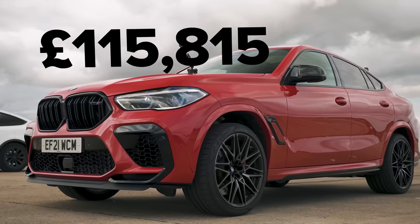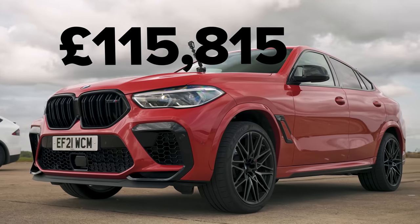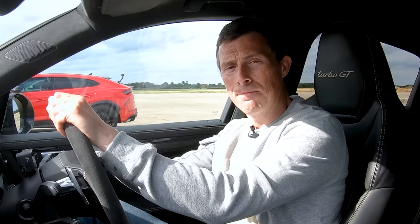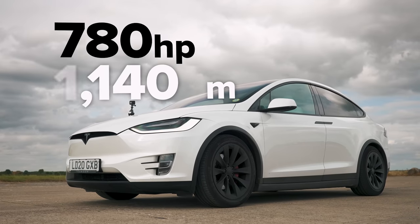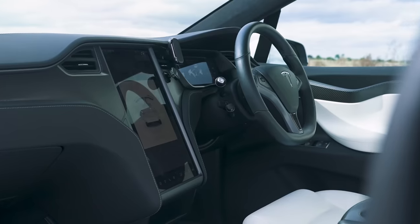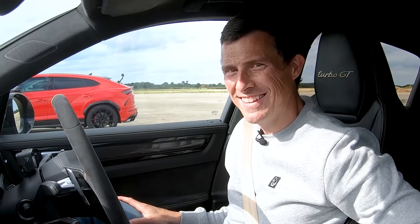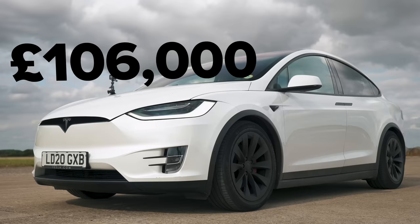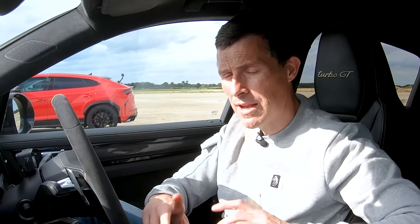The BMW costs around £115,000. Finally, the Tesla has two electric motors producing a combined 780 horsepower and 1,140 newton metres of torque, so it gets off the line very well. No gears but it does have launch control. It's got a 100 kilowatt-hour battery making it the heaviest here at just under 2.5 tons, priced at just over £100,000. We're going to do a freeze frame so you can compare all those stats side by side — pause your video now.